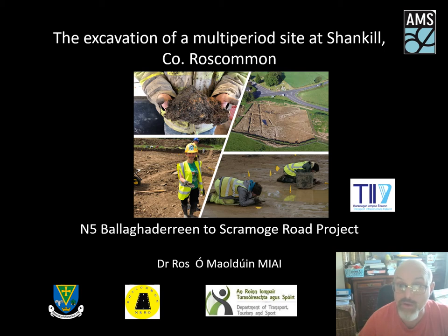I would also like to acknowledge Roscommon County Council, the Department of Transport and Transport Initiative Ireland, who are overseeing the project and funded the excavations. At Shank Hill we uncovered a fascinating range of archaeology stretching from pre-history through the medieval and up until recent times. Before we look at Shank Hill itself, I will give you some project background and the layout and structure of this talk.